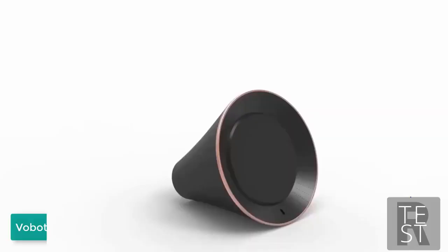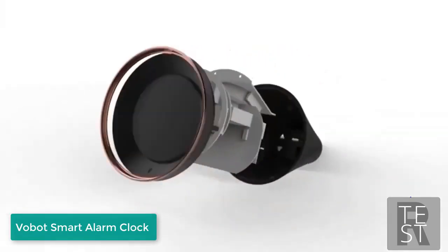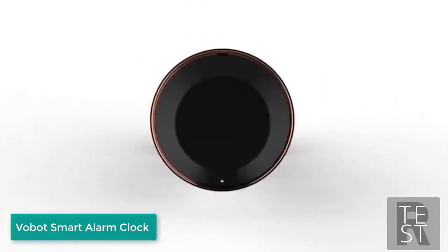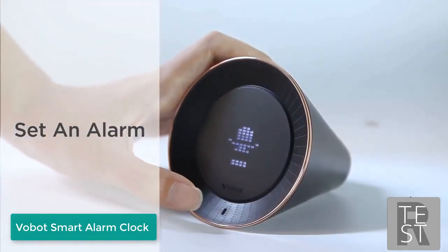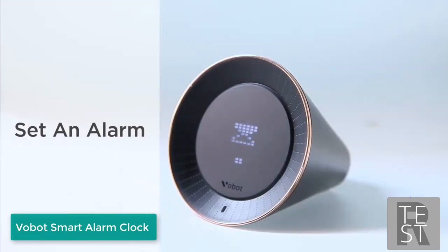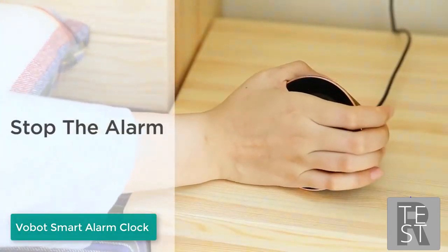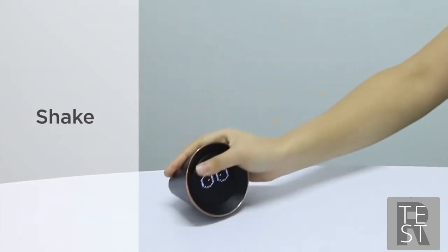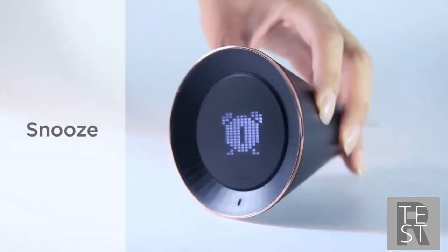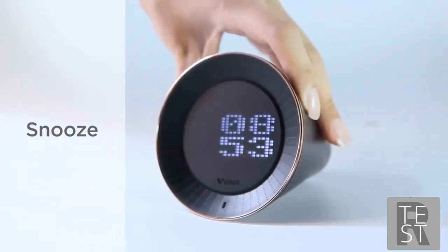Introducing Vobot — the world's first smart clock with Amazon Alexa, which you can use to set alarms, timers, check the weather, read news, listen to music, and more. Vobot is a revolutionary AI-enhanced, voice-interactive smart clock. It's very easy to set alarms — just tap and say 'Set an alarm for 7 a.m. every day.' To stop the alarm, hold the screen for 3 seconds, or shake to dismiss it. If you don't want to get up immediately, just flip Vobot over and it'll wake you up in nine minutes.